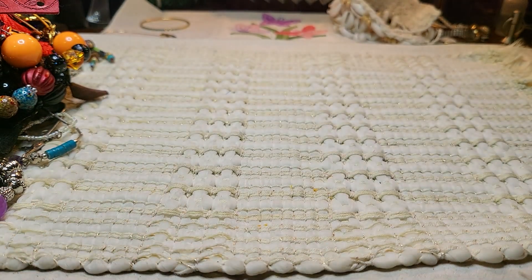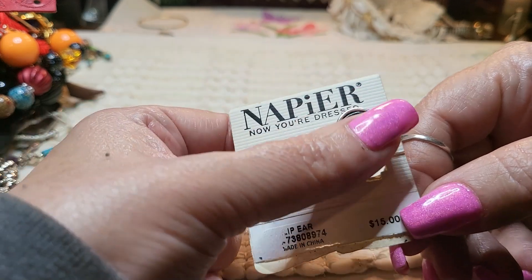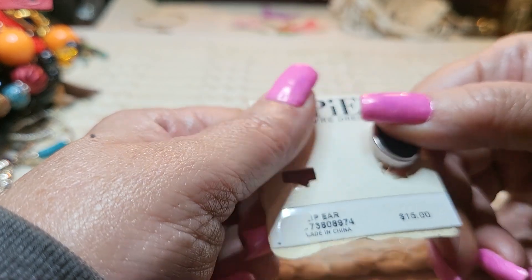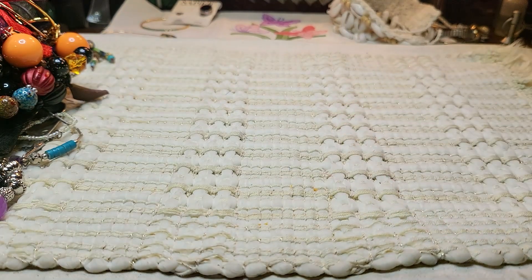We have some earrings but one is missing. This says Napier. I don't know if that's a real stone — feels like it. Let's put that back here and see if we can find the other one that matches.